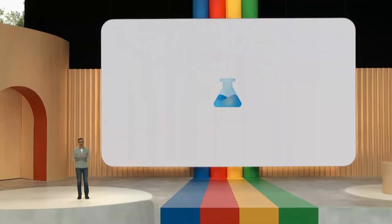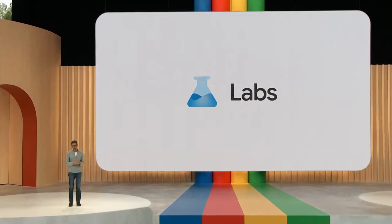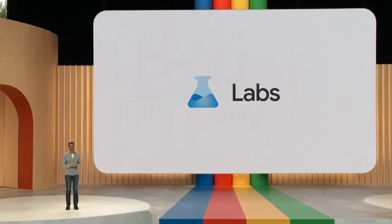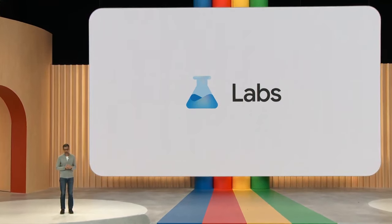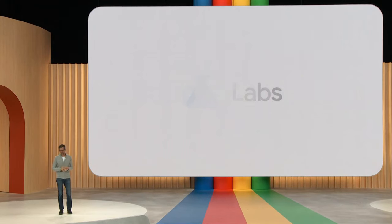Thanks, Aparna. It's exciting to see all the innovation coming to Google Workspace. As AI continues to improve rapidly, we are focused on giving helpful features to our users. And starting today, we are giving you a new way to preview some of the experiences across Workspace and other products. It's called Labs. Google has a long history of bringing labs, and we've made it available throughout our history as well. You can check it out at google.com/labs.